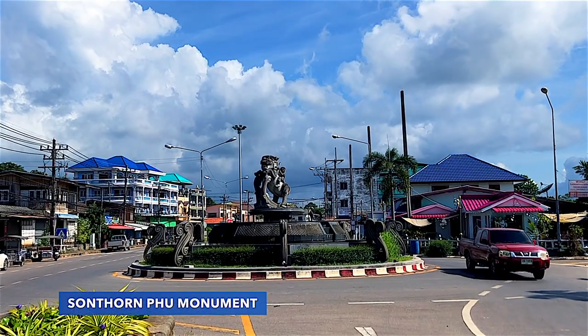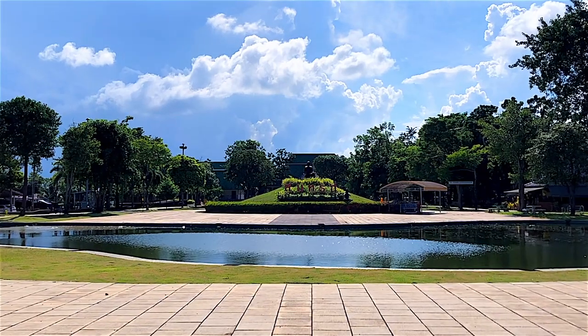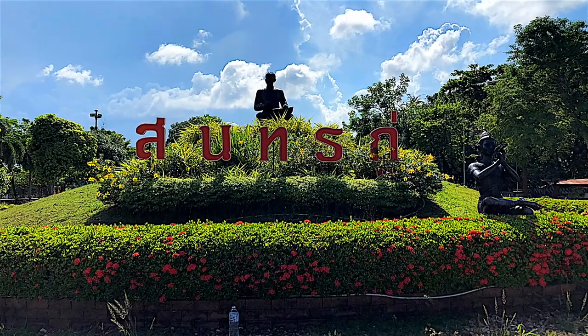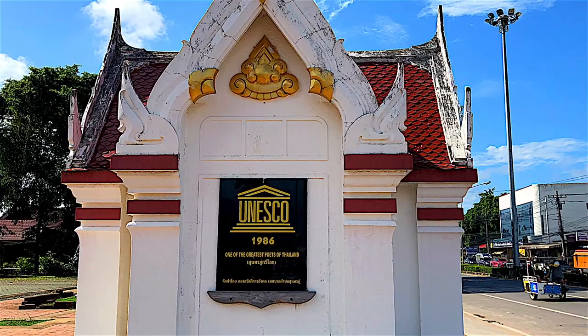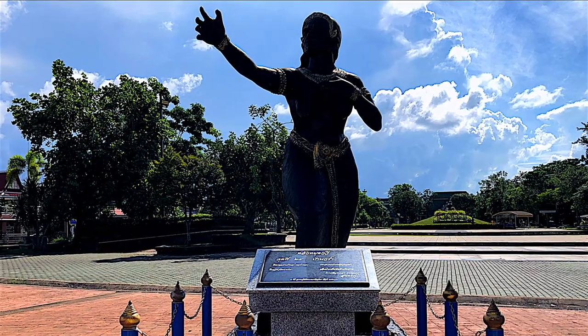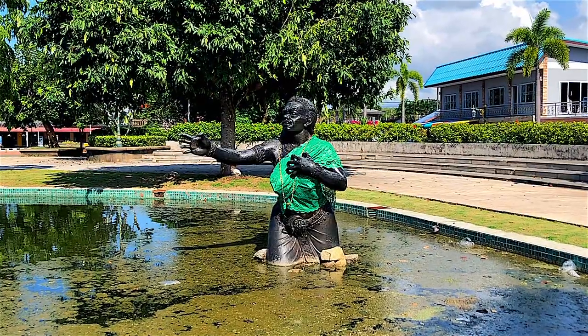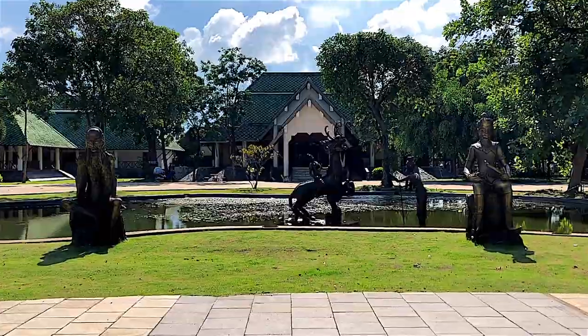This memorial park was built to commemorate one of Thailand's greatest poets, Sunthorn Phu, who lived during the early ages of the Rattanakosin era and was honored by UNESCO as one of the world's greatest poets. The statue portrays Sunthorn Phu composing a poem in front of a big pond, surrounded by sculptures representing the main characters in his literary works.